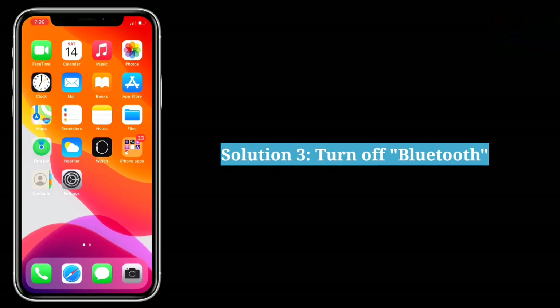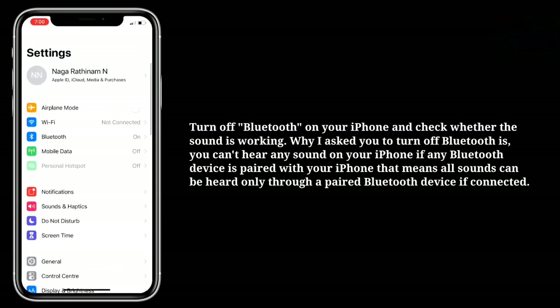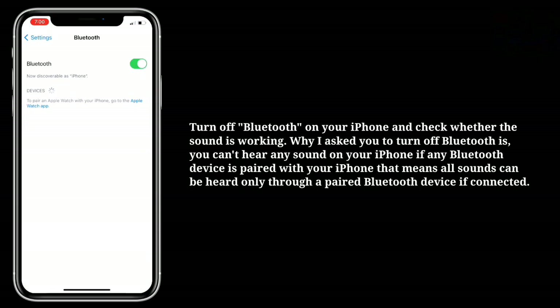The third solution is to turn off Bluetooth. Turn off Bluetooth on your iPhone and check whether the sound is working. You can't hear any sound on your iPhone if a Bluetooth device is paired with it — all sounds will be heard only through the paired Bluetooth device if connected.